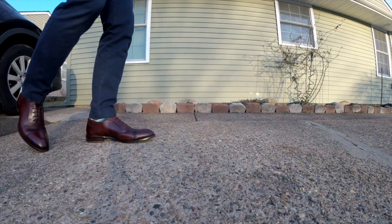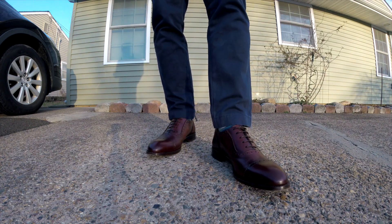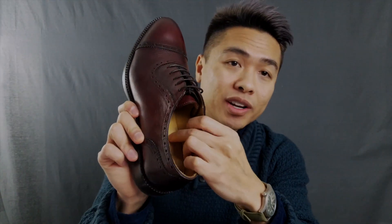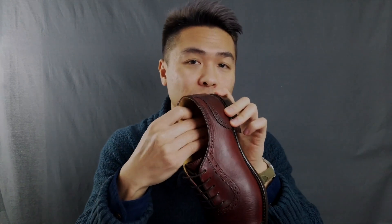Are Beckett Simonon shoes Goodyear welted? No — they're Blake stitched. Blake stitched shoes tend to be a little sleeker but less durable and waterproof. Blake stitched soles can also be recrafted, but it's harder — you need a machine, whereas Goodyear welts can be done by hand. The Durants also have the cork midsole just like the Strand and Fifth Avenue, so it will mold to your feet over time, plus a bonus leather cushion that the Allen Edmonds don't have.